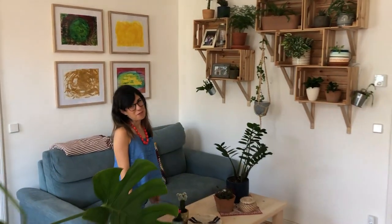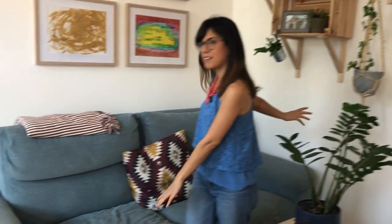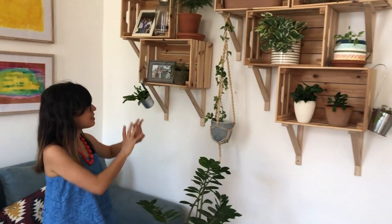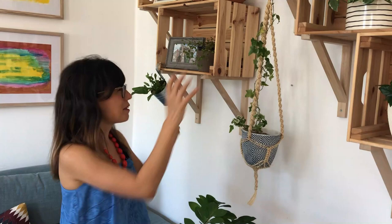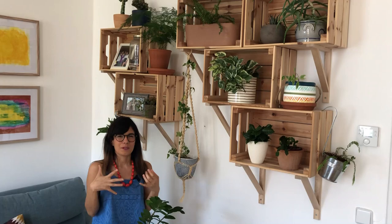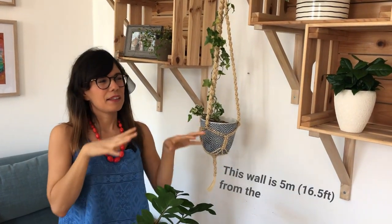Welcome to our living room, where we spend lots of time relaxing. I usually read my books here and we sit down with Jan — we don't have a screen so we put our laptop here and that's how we watch movies. I'm going to show you this wall right here, which is actually my favorite wall in the house. This room has a south-facing window, so we have most of our plants here.